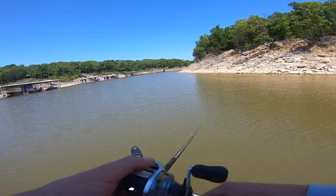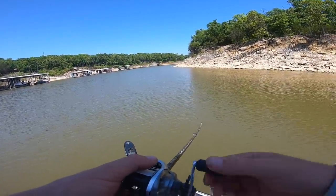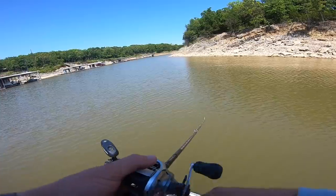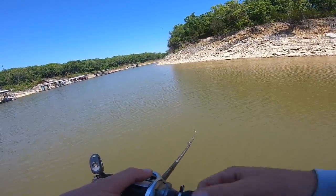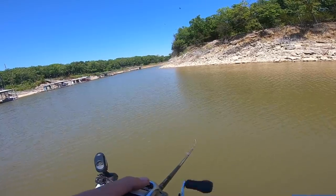Right now I'm fishing an edge as I go back in this creek. I like these little boat docks back here — throwing this square bill because I've got a rocky bottom and there's a bit of a color change. It looks like they've been pulling water.